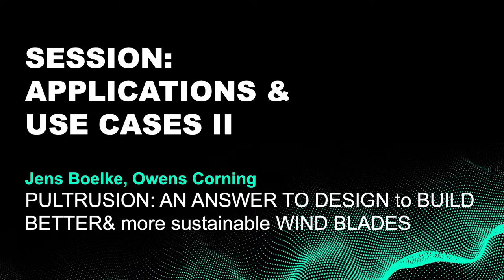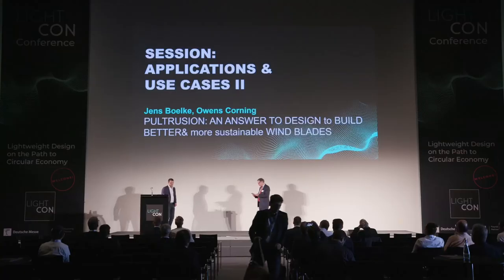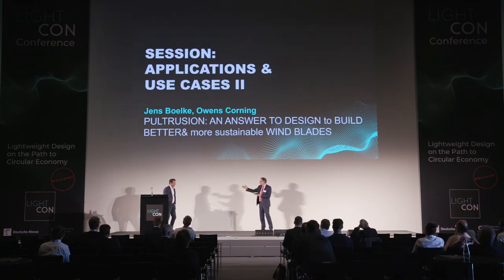It's a pleasure for me to welcome my former neighbor and good friend for many years, Jens Boelke from Owens Corning. He is the Global Wind Pultrusion Manager at Owens Corning. The title of his presentation is Pultrusion — an answer to design better and more sustainable windblades. Jens, the stage is yours.